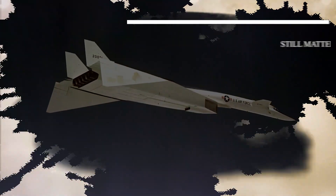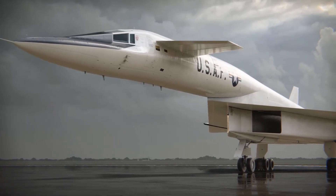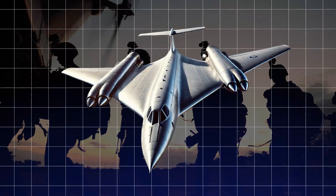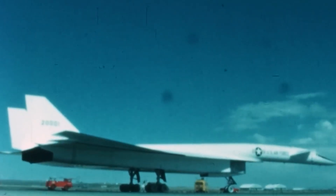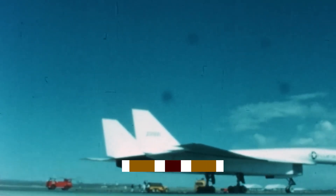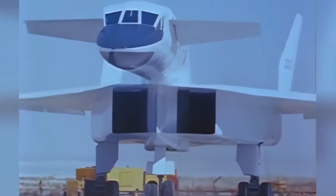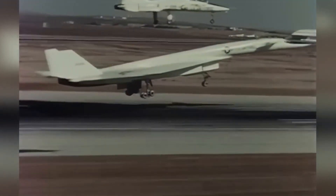You might be wondering: why should I care about an aircraft that never made it past the prototype stage? The XB-70 represents more than just a military project — it's a symbol of human ambition and the desire to push boundaries. The Valkyrie taught us invaluable lessons about supersonic flight, materials science, and aerodynamics.